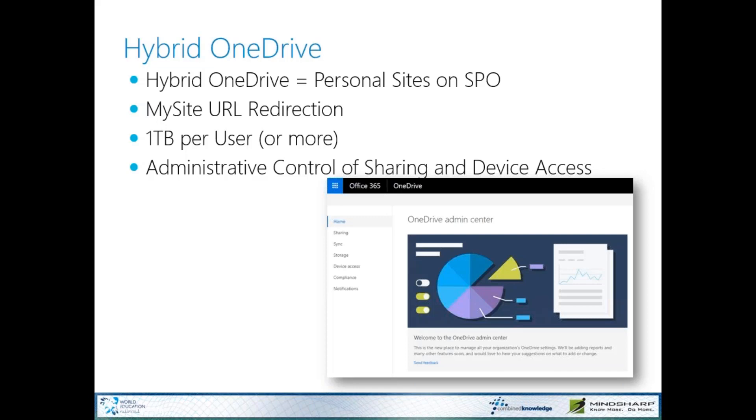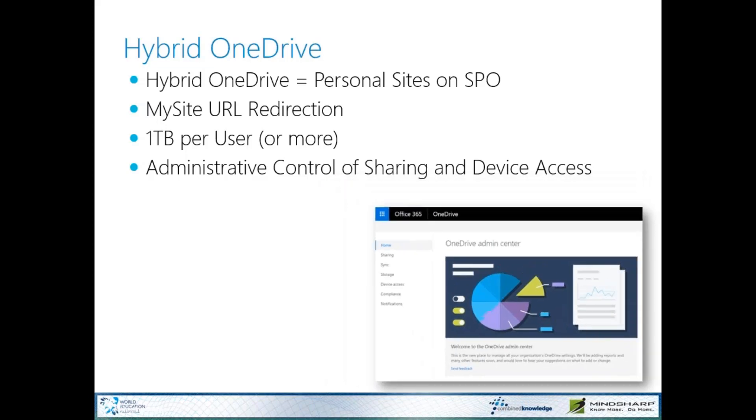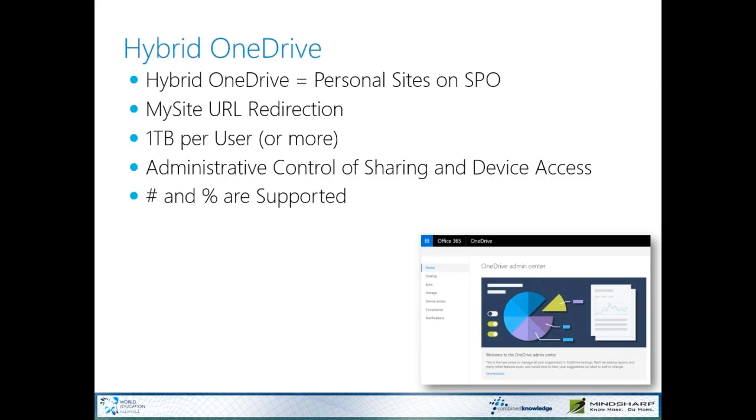You also have capabilities for device access, compliance, and notification in the admin center. And just yesterday, Bill Baer and his team announced that hashtag and percent sign are supported in file names in OneDrive for Business. The announcement yesterday is also that the file path length has increased from 256 to 400 characters, which allows much longer file names and deeper nested file folders in OneDrive for Business.